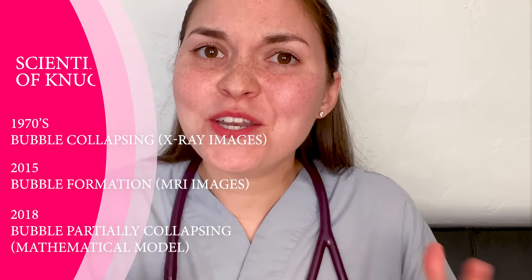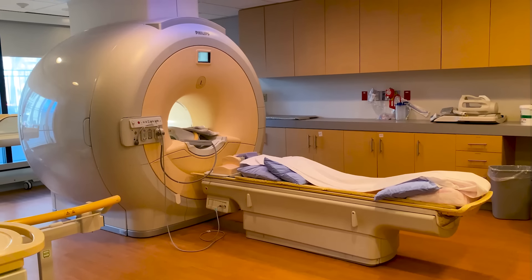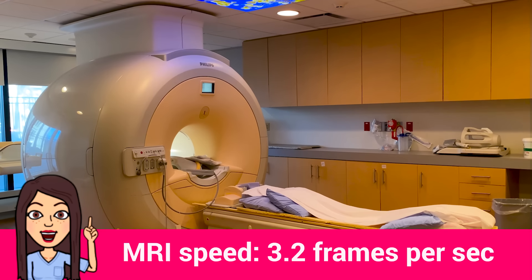I know it sounds like all the studies are contradicting each other, but that's often what happens as we're trying to solve the puzzle and move science forward. Here's what we can take away: when you pull on your finger you're causing negative pressure, and that causes a bubble to form at around the same time you hear a cracking sound. Then perhaps the bubble rapidly forms and immediately partially collapses, as the mathematical model predicted. I'm really shocked that we don't have a definitive answer in 2021, especially since 25 to 50 percent of the population actually cracks their knuckles.